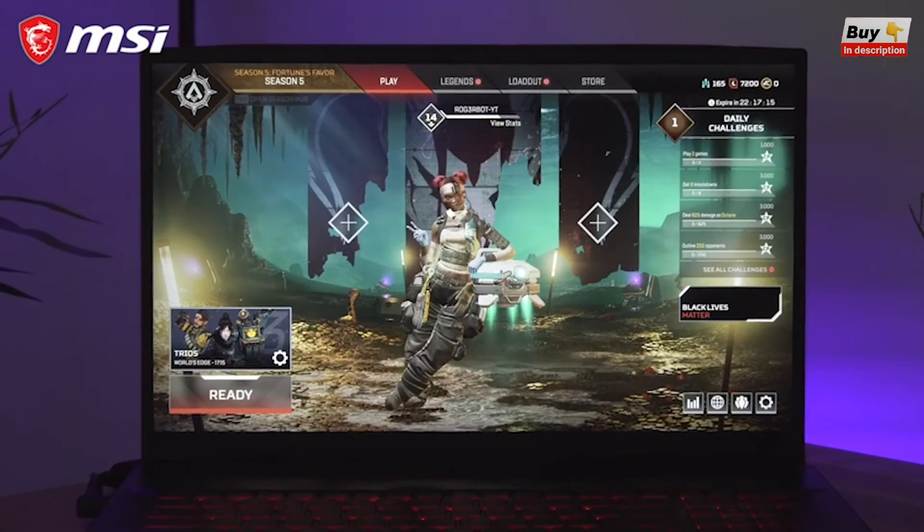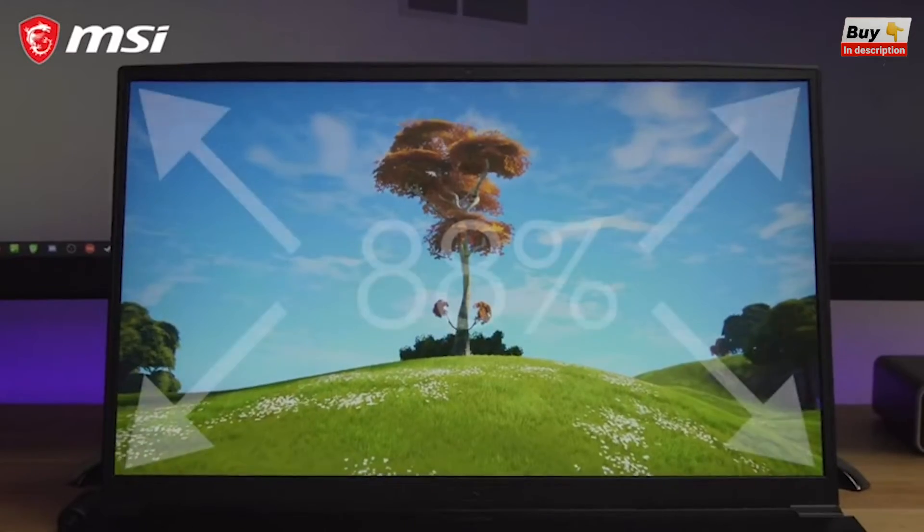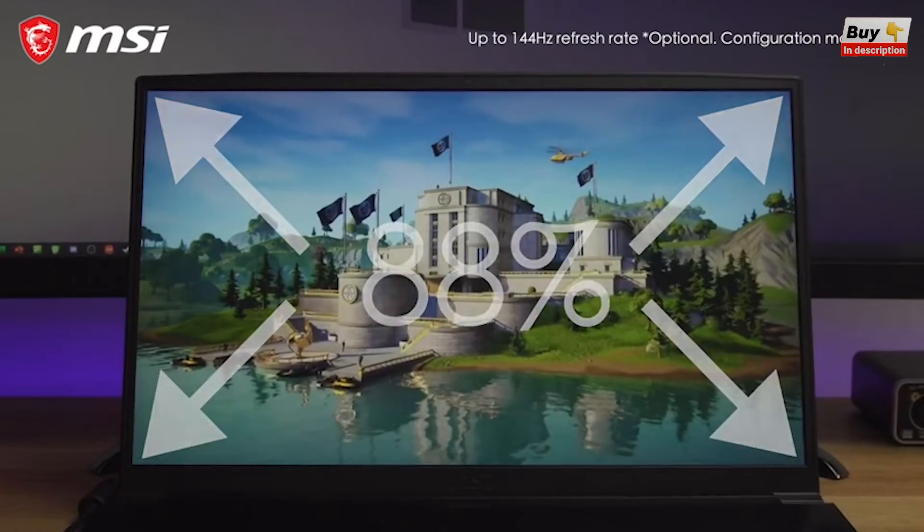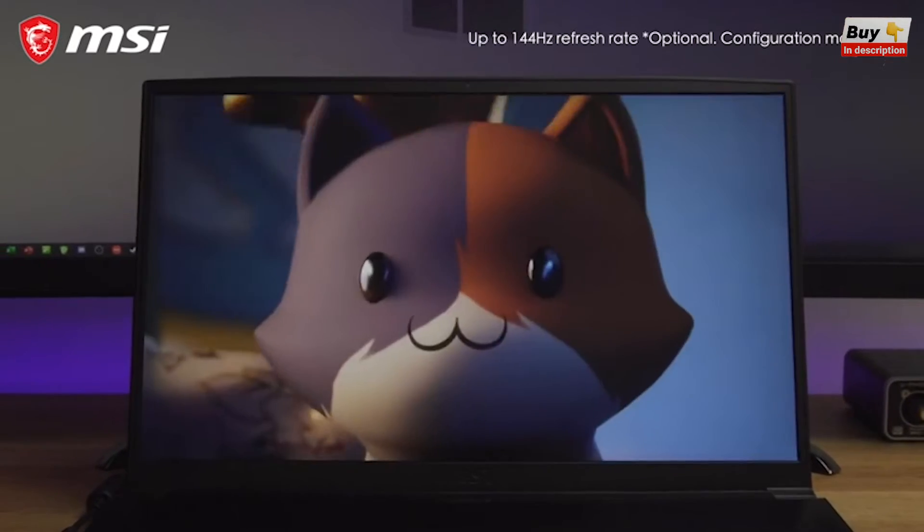Around that display are the very thin redesigned bezels, giving a screen-to-body ratio of 88%, with the option of 120 or 144 hertz refresh rates for a great gaming experience.